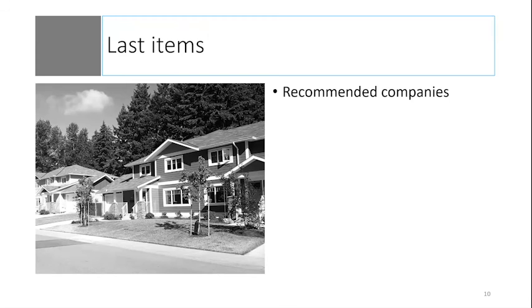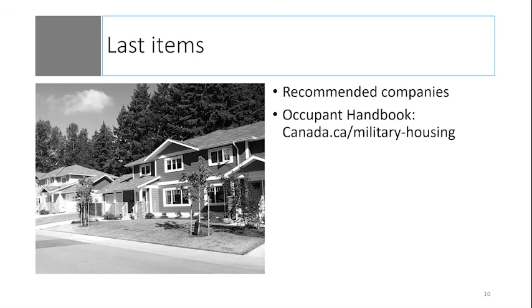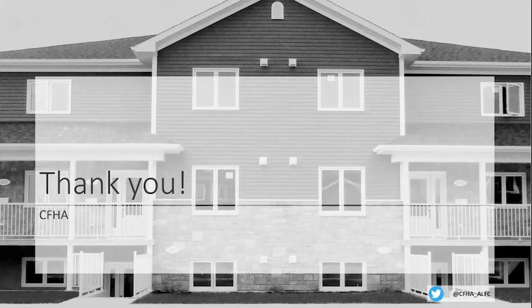We've been asked many times in the past if we recommend a cleaning service. CFHA cannot provide or endorse a list of people or companies to do move-out cleaning, and CFHA doesn't guarantee an inspection pass whether occupants choose to clean the RHUs themselves or hire a cleaning service. For more information on the requirements for cleaning your RHU before you move out, the occupant handbook contains a section on the move-out process and its requirements. It's available at canada.ca/military-housing. CFHA has now scheduled to update the occupant handbook every year in April.